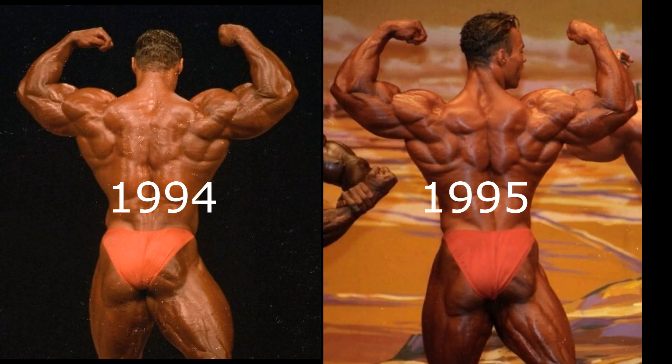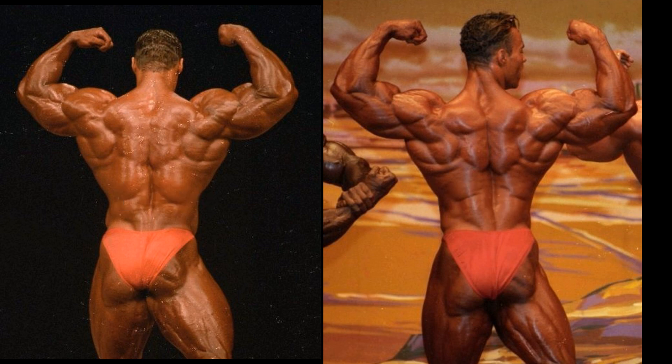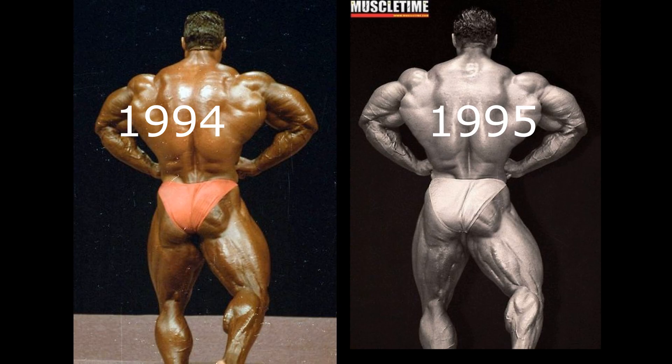Here in the rear double bicep pose, it is plain to see that the conditioning is just head and shoulders above the 94 version in the 95. There's an interesting thing about LeVron: when he is not quite conditioned, his back seems to be massive — look how swollen his big lats and traps are. But as soon as he tries to get conditioned and diced, it seems to dwindle and disappear. The crispness of that 1995 version just blows away the swollen and massive version of 94. There's a lot of water in that lower back, so there's just no way that 94 can handle this sharpness of 95.